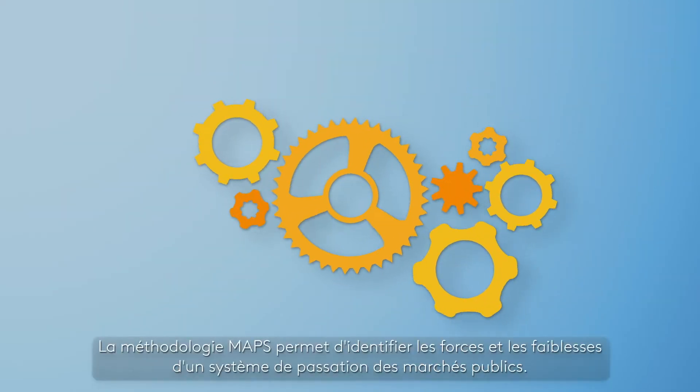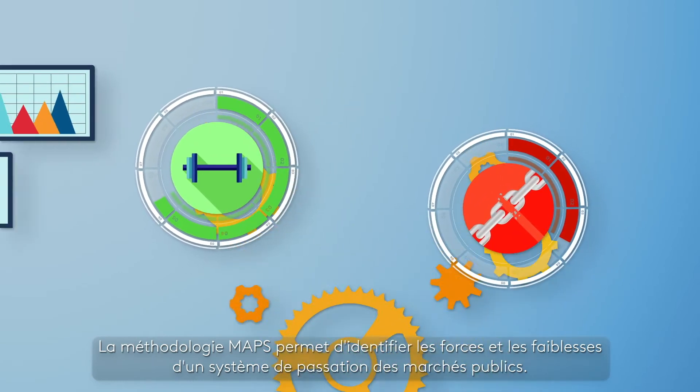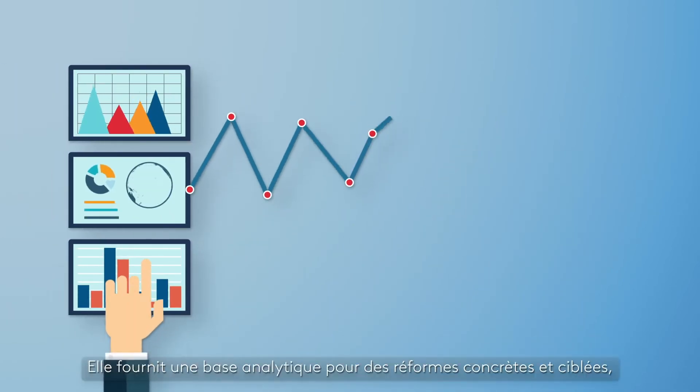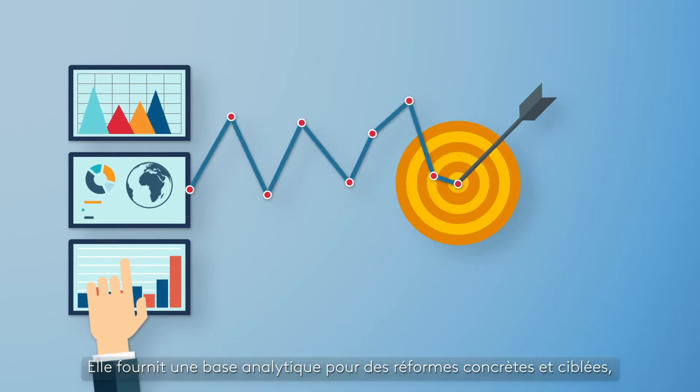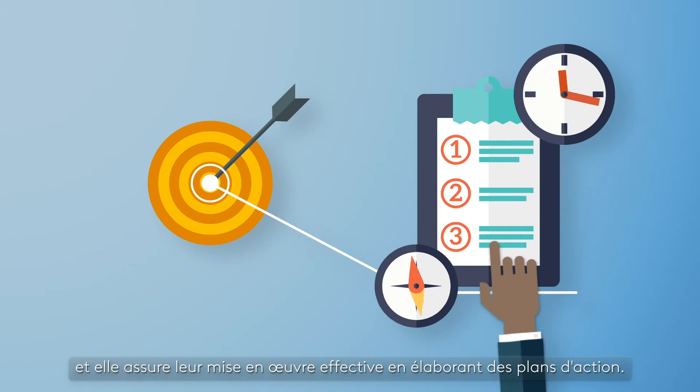The MAPS methodology helps identify strengths and weaknesses of a public procurement system. It provides an analytical basis for concrete and targeted reforms, and it ensures their effective implementation by developing action plans.